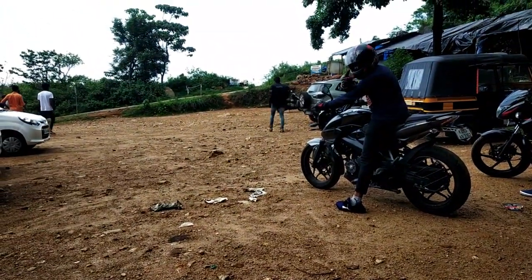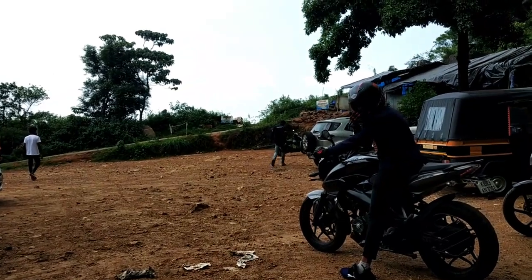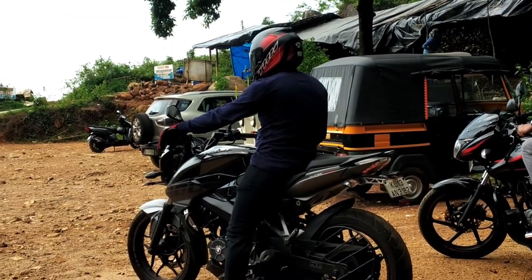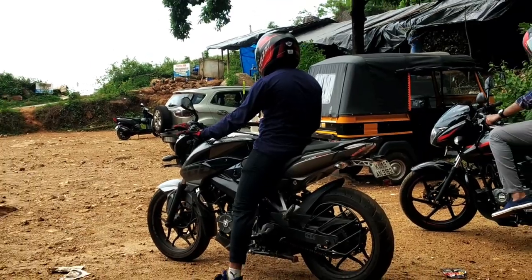So guys, it's time to end our Ranivaram trekking video. This is my first travel video — hope you enjoyed it. Please like, share and subscribe. This is Sriransh Meleth signing off. Bye!